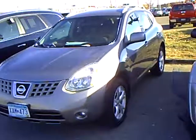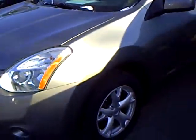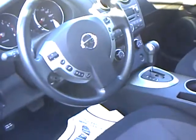This was a one-owner vehicle purchased new here — a customer traded it in on a brand new Rogue. Being the SL, it's got the alloy wheels, roof rack, tinted glass, Bluetooth audio controls, and a Bose sound system.